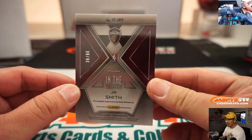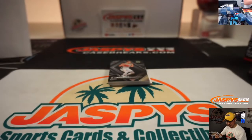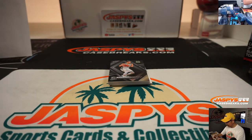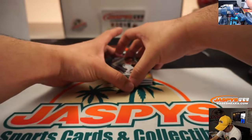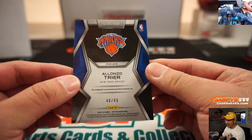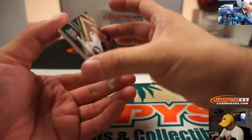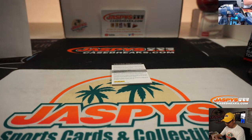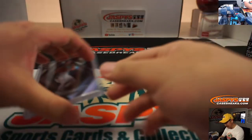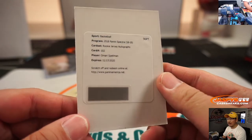And we've got In the Zone — J.R. Smith, 36 out of 60 — In the Zone autograph. Sometimes he isn't in the zone; sometimes he just zones out. That goes to Jared with number six. We've got Alonzo Trier, 40 out of 49 — that goes to Frank with number zero. And another one for you coming up, Frank — the Redemption. The DiVincenzo is not numbered, so that will go to one person in this break. We'll do that randomizer after we reveal the Redemption. And the Redemption is going to be Omari Spellman — rookie jersey autograph for you, Frank.